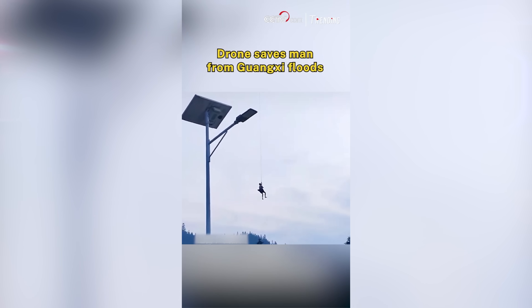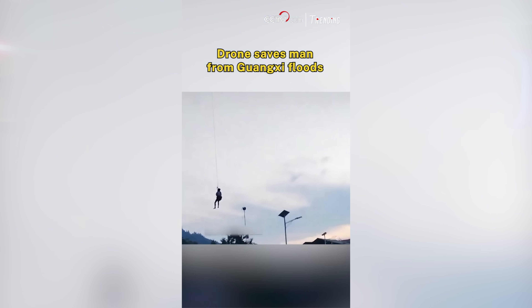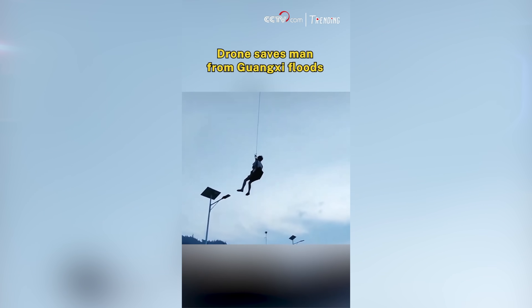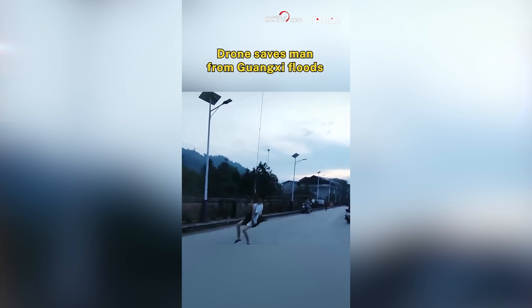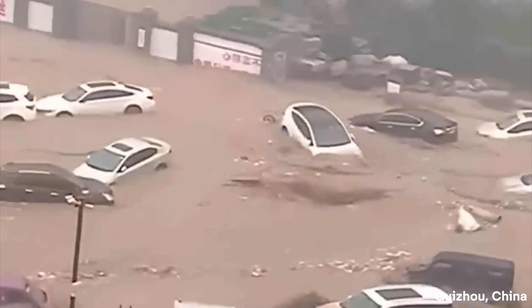The drone used was likely a heavy-duty agricultural model — not exactly clear what model, but it looks like a DJI Agras or close to it. These drones can typically carry a payload of over 100 pounds and have a flight time of around 20 minutes. This incident is the perfect example of how versatile a tool a drone can be, especially in an emergency — the operator was quick to act and likely saved somebody's life.